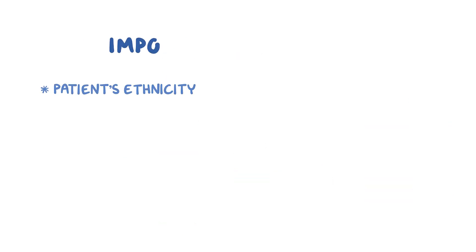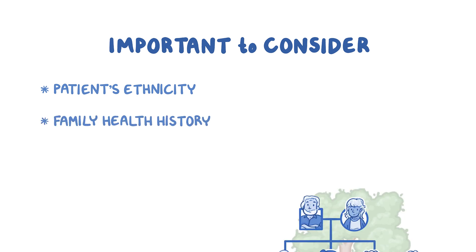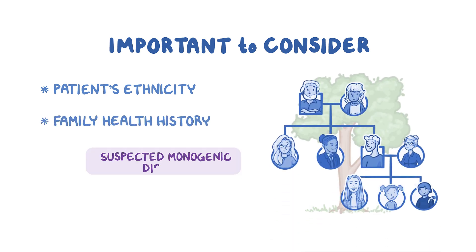A patient's ethnicity should be considered, since a test's coverage will be different for different ethnic groups, and in some cases results may only be relevant for a specific group. Also, the family health history should be reviewed, since those with a suspected monogenic disease may need comprehensive testing with greater coverage.